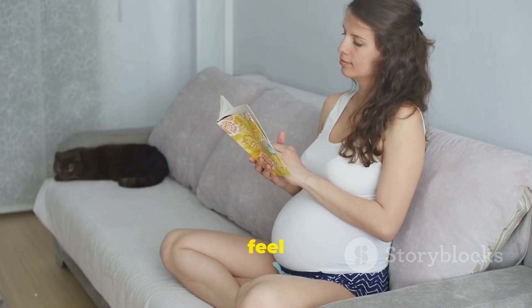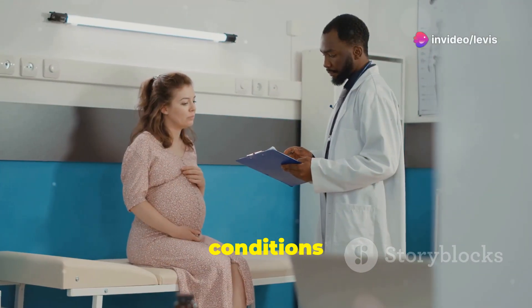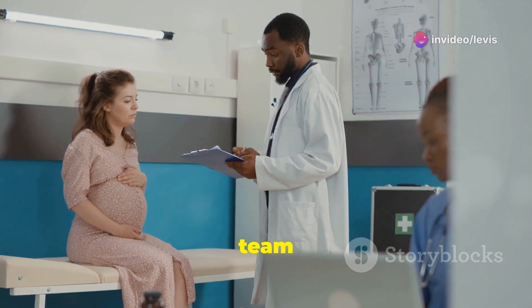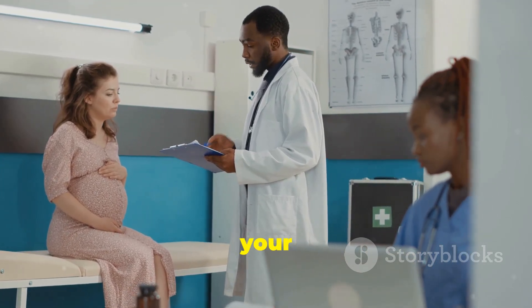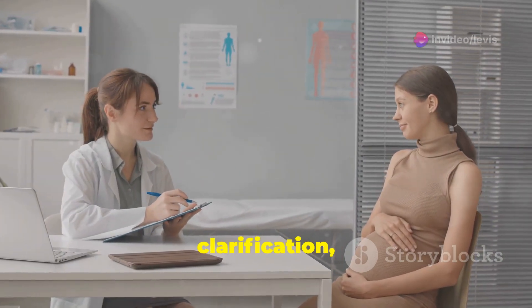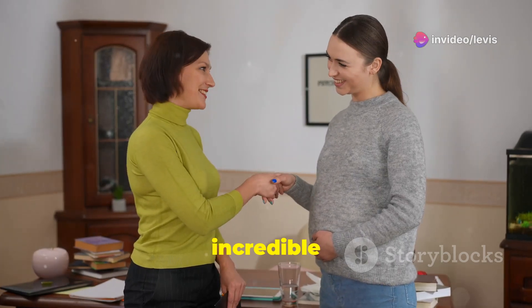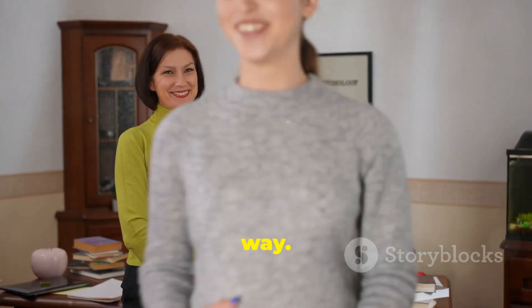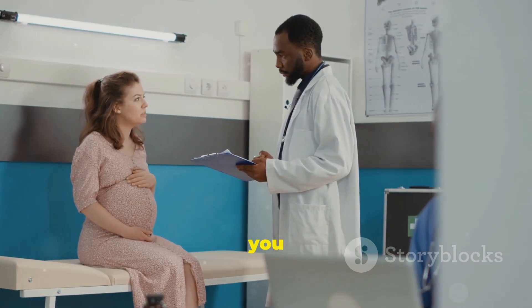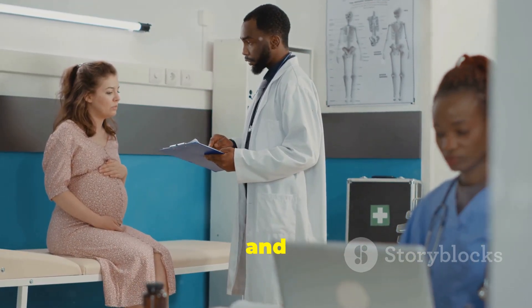Navigating the world of pregnancy can feel overwhelming at times, but remember — knowledge is power. Understanding conditions like hydronephrosis and engaging in open communication with your healthcare team empowers you to make informed decisions about your health and the well-being of your baby. Don't hesitate to ask questions, seek clarification, and voice any concerns you may have. By staying informed, proactive, and connected with your healthcare team, you can embrace the joys of pregnancy while ensuring a healthy and fulfilling experience for both you and your little one.